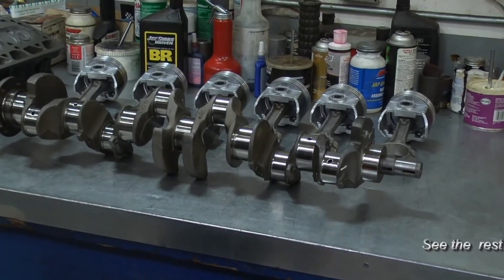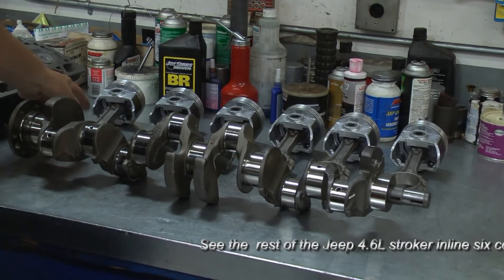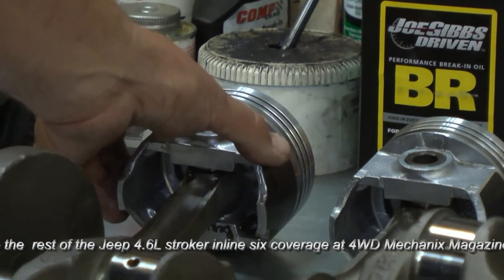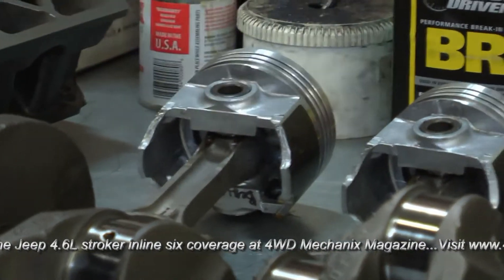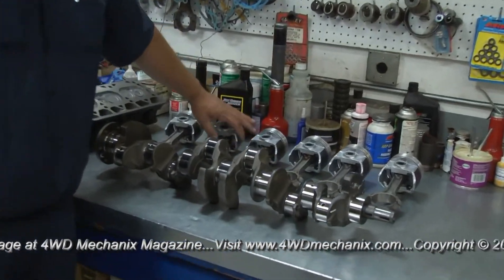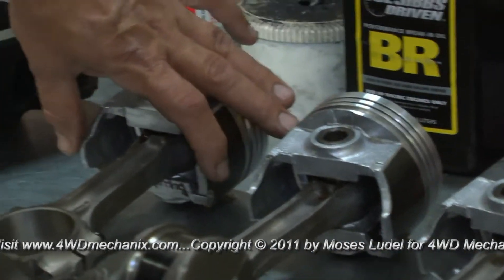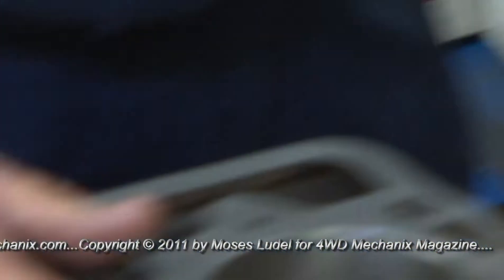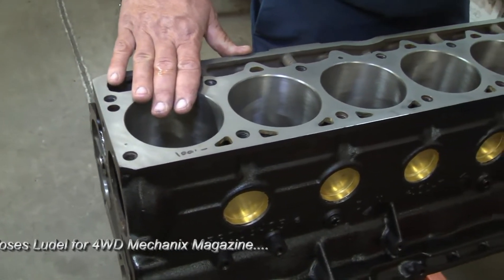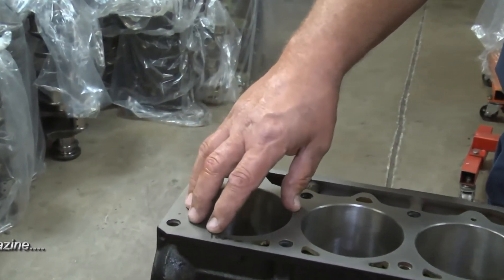On every engine we build here — whether it's a stock motor or the biggest, baddest engine we do — we measure every piston all the way down the skirt. The piston manufacturer will tell you where to measure to set clearance, but I always check them, because what if one got dropped? Over the years I've probably had 10 pistons that measured perfect at the top but were 5 thousandths small lower down because they got mishandled. This particular block: the number one piston is 1 thousandth smaller at the measure point than the other five, so we made that bore 1 thousandth smaller than the others. It still has the proper piston-to-wall clearance — on this one we set it at 2 thousandths.